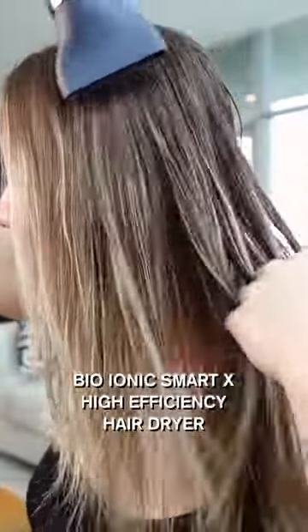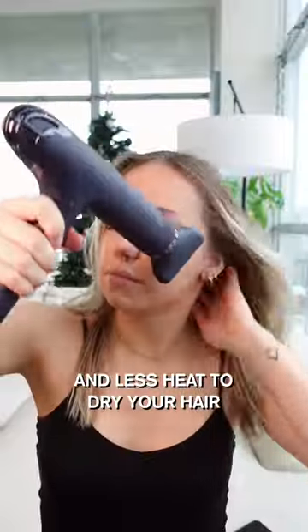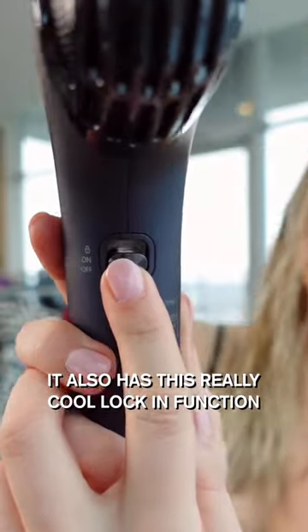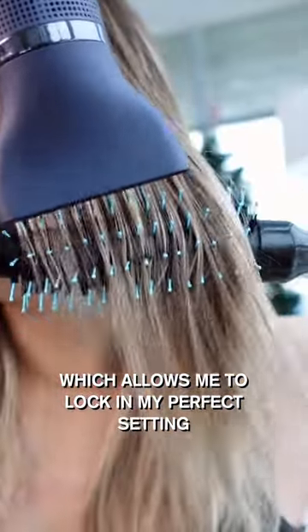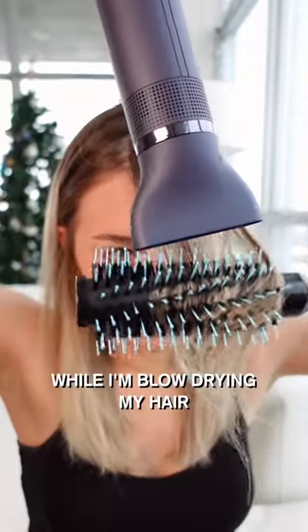This paired with the new Bio Ionic Smart X High Efficiency Hair Dryer. This hair dryer uses more air and less heat to dry your hair, which causes less damage. It also has this really cool lock-in function, which allows me to lock in at my perfect setting without worrying that my fingers are going to change it while I'm blow-drying my hair.